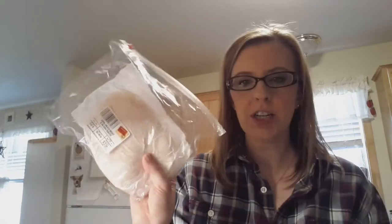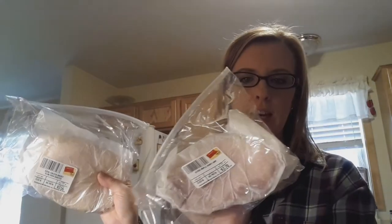Remember, these are all from Walmart. For lunch meat, I also picked up Sara Lee lunch meat because it is gluten free. I got the roasted chicken breast and the maple honey ham.